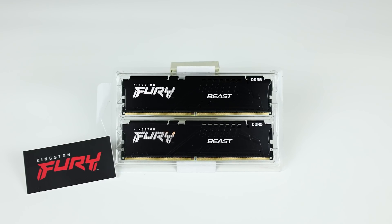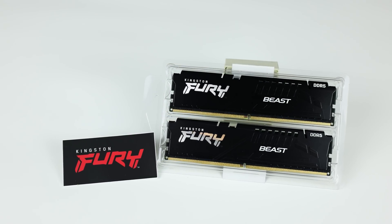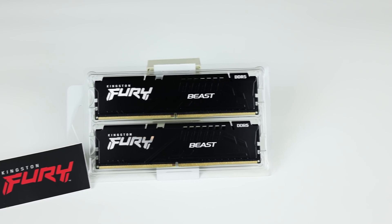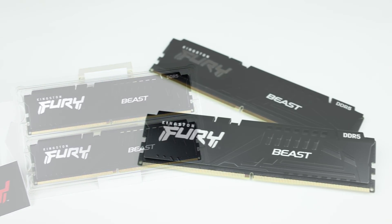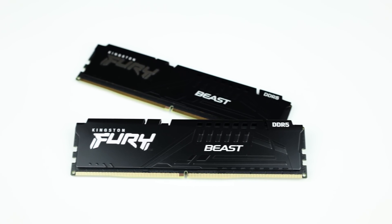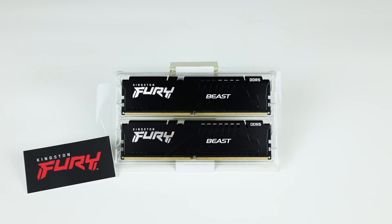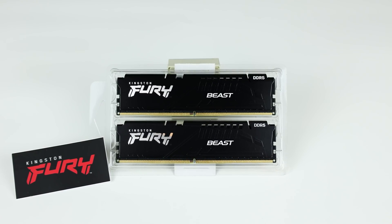This video is brought to you by Kingston and their brand new Fury Beast DDR5. Kingston's Fury Beast DDR5 takes speed, capacity, and reliability to the next level, allowing you to get the best out of your new DDR5-capable system. With speeds up to 6,000 MHz and increased efficiency, Kingston's DDR5 is the perfect upgrade for all high-performance PC gamers. If you're looking for some great-looking high-performance memory, be sure to click the link in the description below.